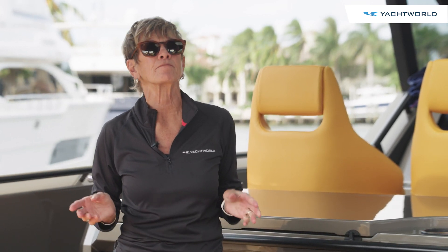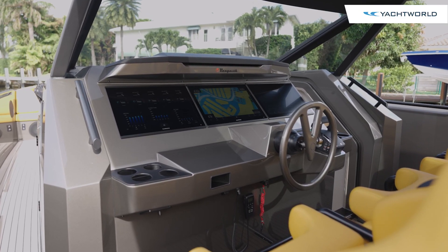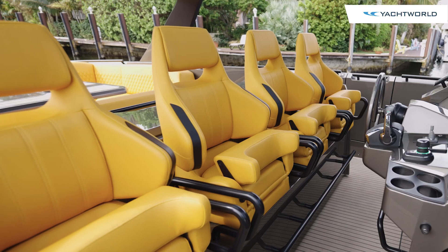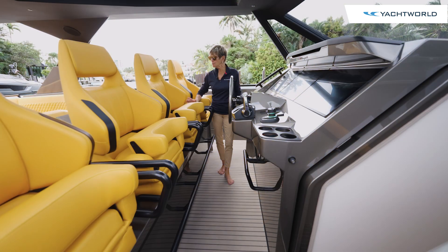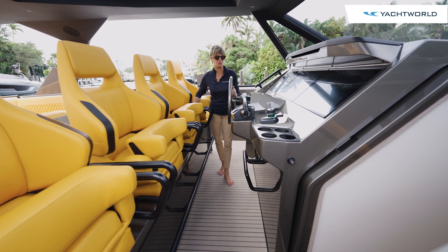The air-conditioned helm of the Vanquish 55 Sport model is minimalistic with three 22-inch Garmin screens, adjustable bolster seats that are custom made in the factory, and the signature Vanquish steering wheel.